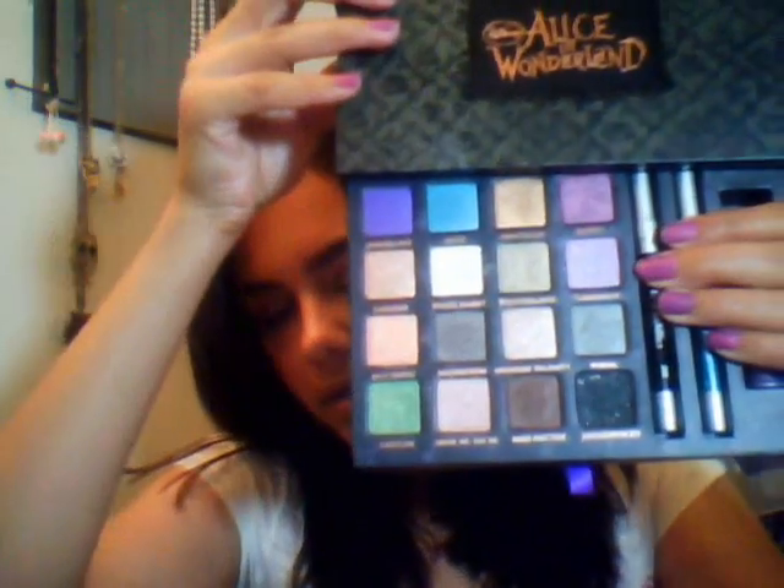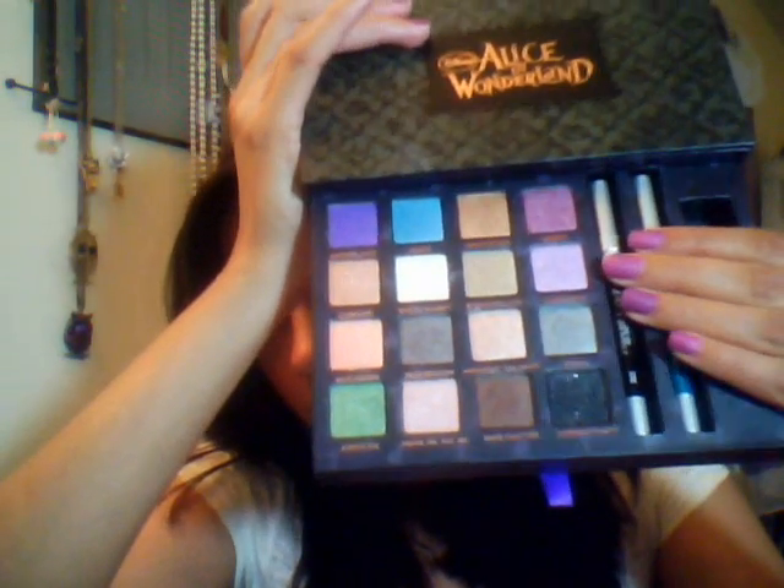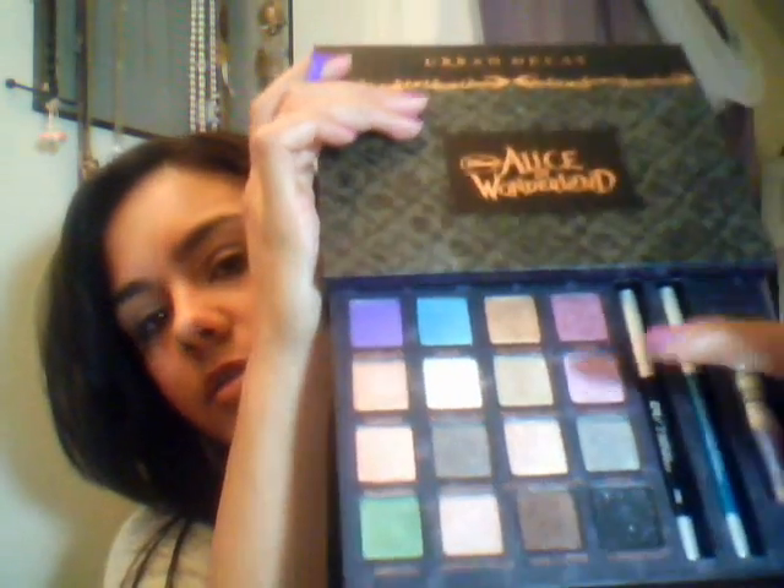The last and final item I've already spoken about — I've used this non-stop the month of March. I actually had a wedding to go to and I did someone's makeup, and this is the only eyeshadow I used. It is from the Alice in Wonderland collection. I think you guys already know what this looks like; I've done a video on this too. This is what all the colors look like, and it comes with the liners and the primer potion.